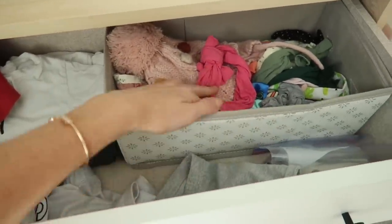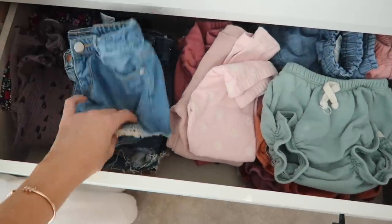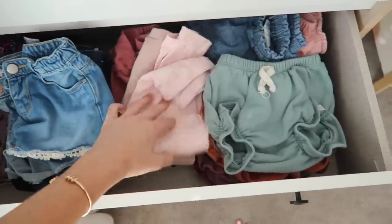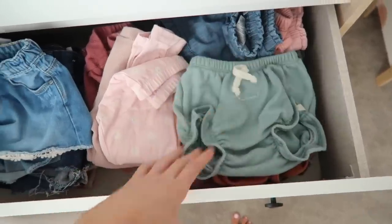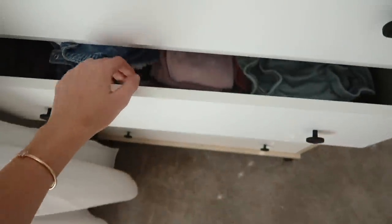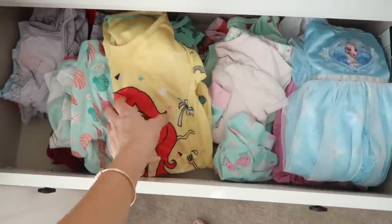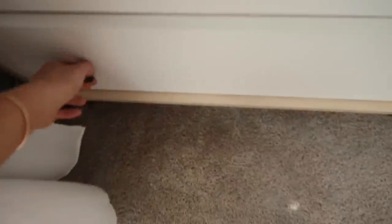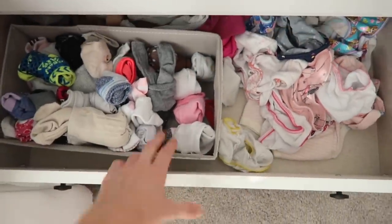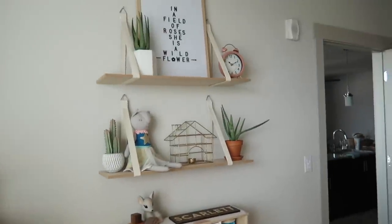Her drawers aren't anything super special — t-shirts and bows up top, then shorts including her Lulu and Rue shorts. I put her pajamas in a lower drawer so she can get them out herself, and the bottom drawer has her socks and undies.